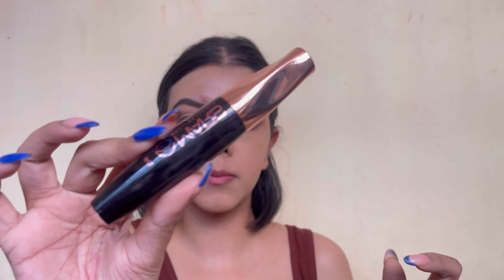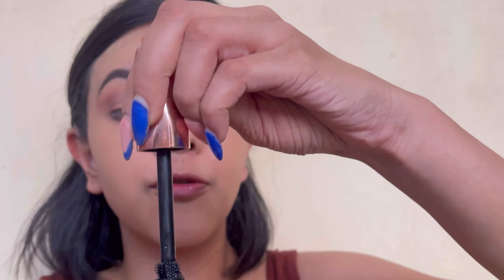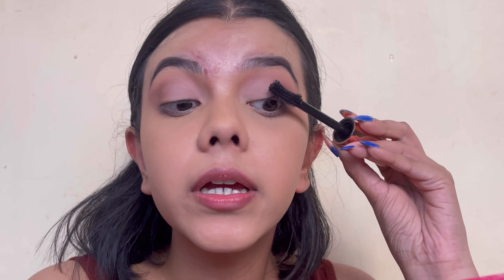If you have a white kajal you can put it in your lower waterline. I don't have a white kajal so I'm using the whitest shade from the palette. We're almost done with the eye look — mascara time. You can apply lashes if you want. I'm focusing mascara on the outer corner only, so that gives me a foxy eye kind of look.